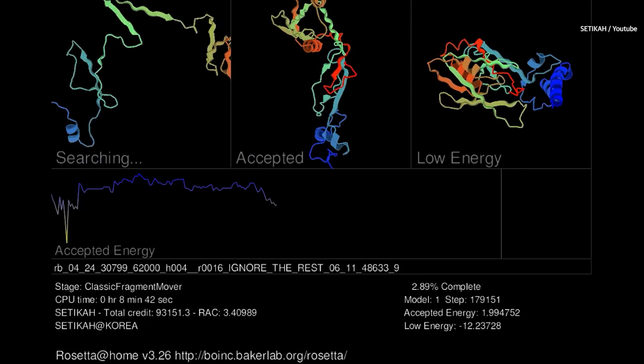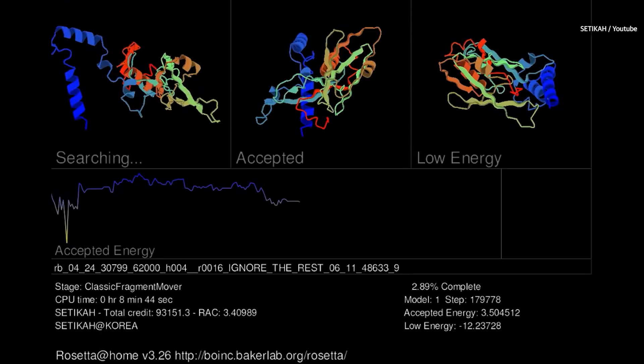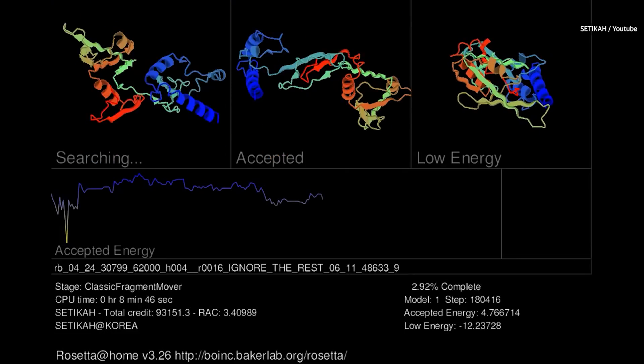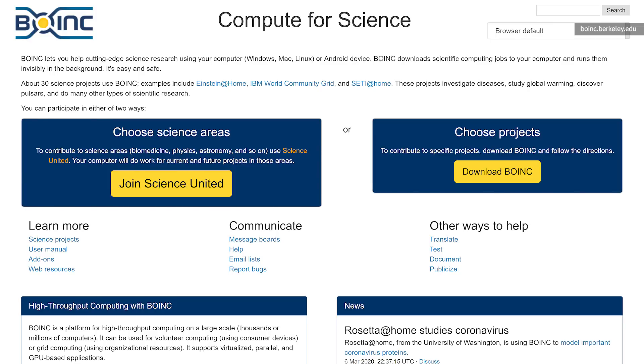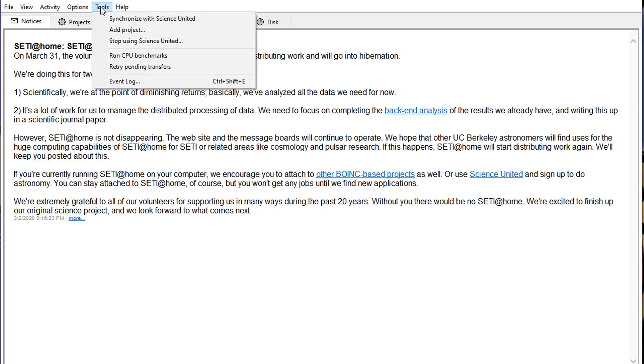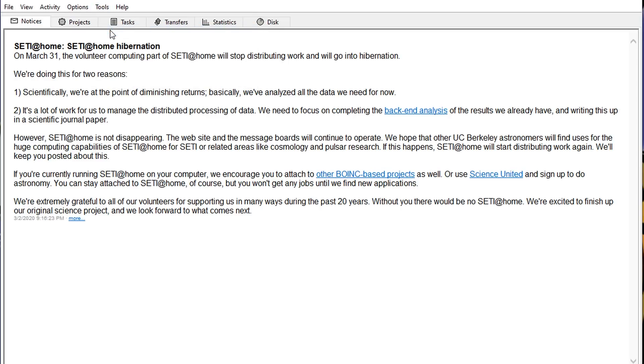So if you're looking for another project to support that could really use your processing cycles, I'd recommend Rosetta out of the University of Washington. This is another protein simulation and research project that runs through the BOINC interface — the software that was actually set up by SETI at Home. To get started, just download BOINC, add Rosetta as a project, make an account, and you're good to go.